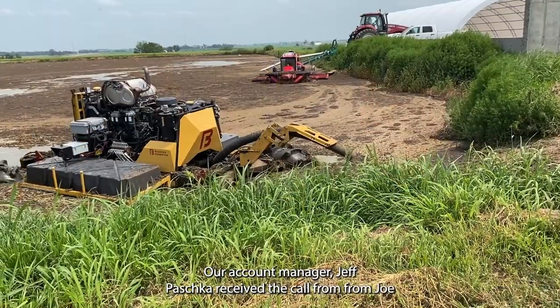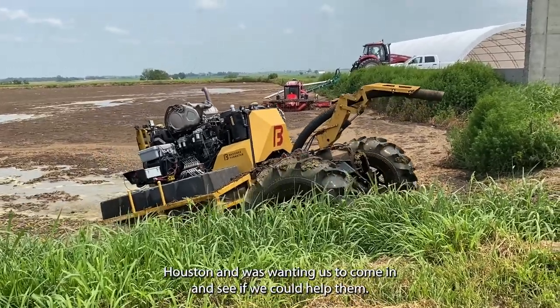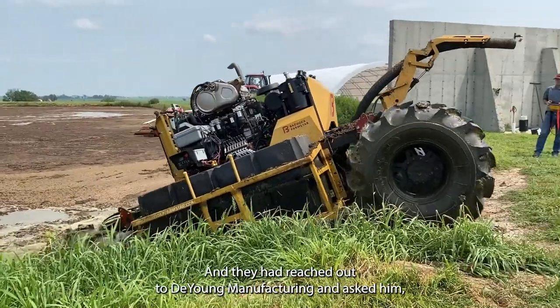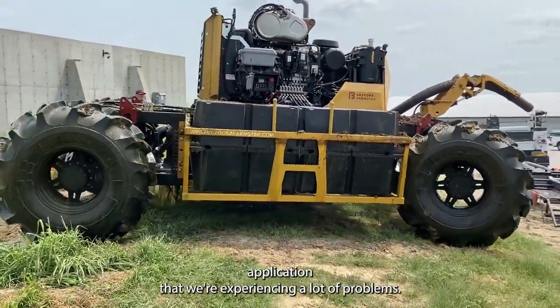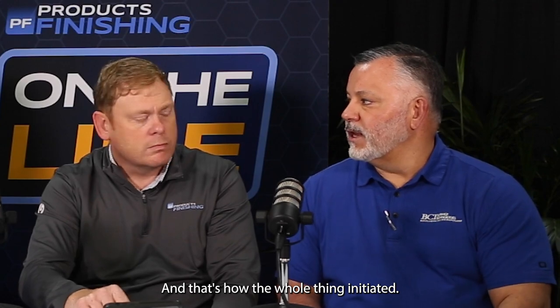Sure. We were approached by Bazooka Farmstar. Our Account Manager, Jeff Pasca, received a call from Joe Houston who wanted us to come in and see if we could help. They had reached out to DeYoung Manufacturing and said they were experiencing a lot of problems with their spray wand application and were struggling. Joel and Matt DeYoung then immediately referred them to Jeff Pasca and myself, and that's how the whole thing initiated.